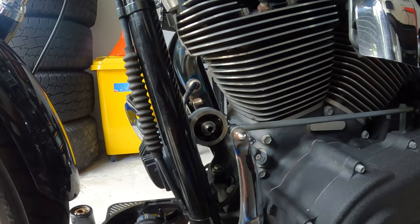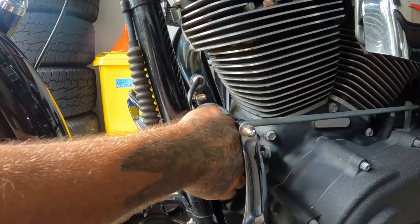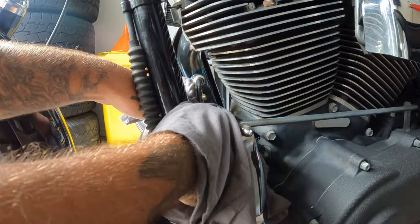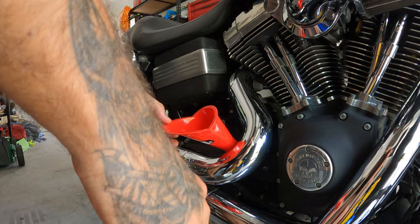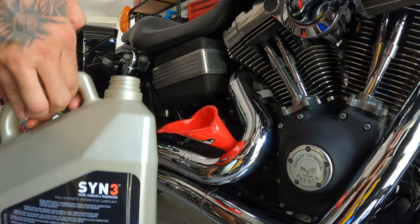Old filter is out, now screw in the new one. Hit the seal and thread with a bit of oil first. It should only really be hand tight — as firm as you can with your hand. Now for the engine oil: the Fat Bob takes 2.8 litres or three quarts. Get your funnel and tip it in.